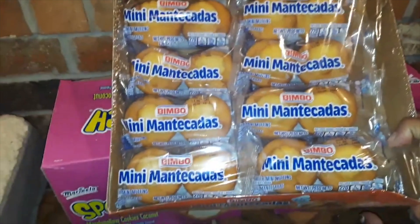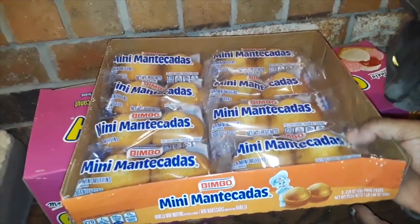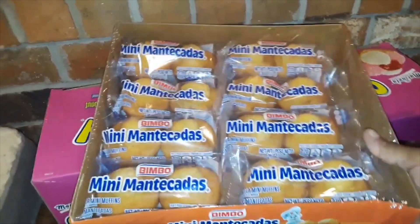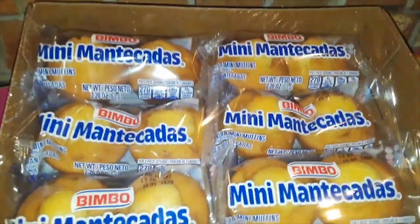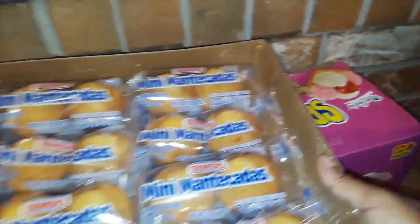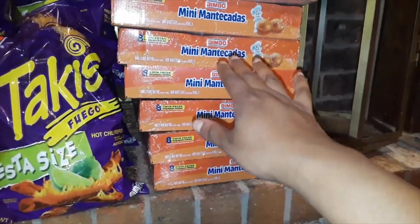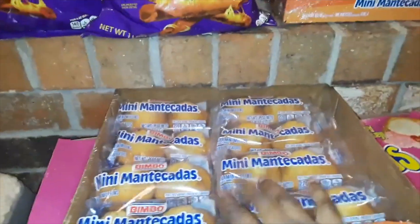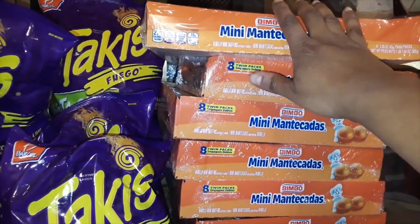Each box has eight two-packs in there, so you get about 16 muffins per box, and they look really, really good. I have quality control right here. In total we got eight of these.